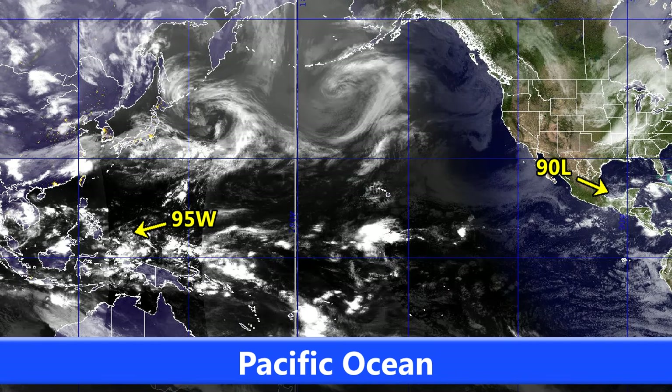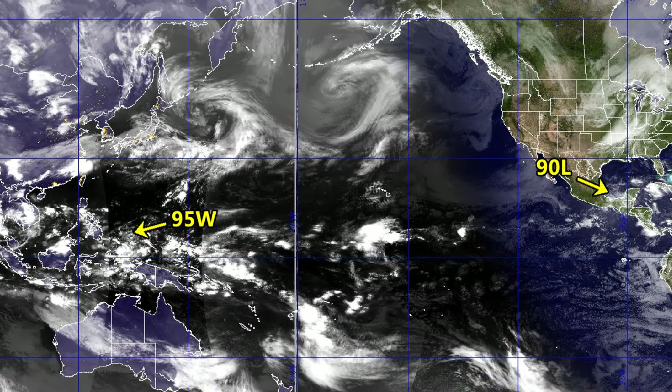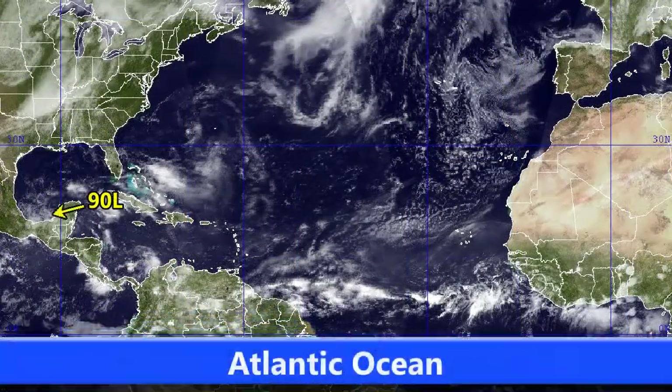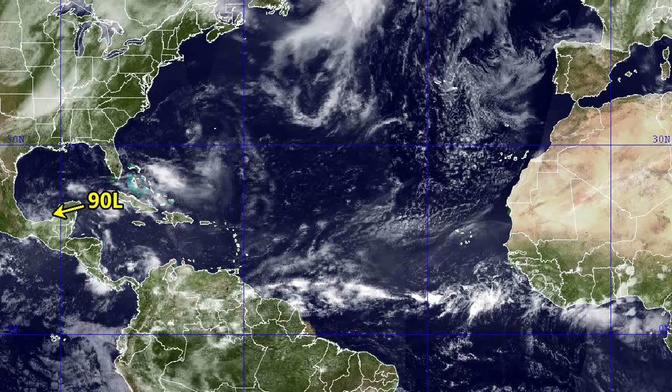You can see 90L towards the Southern Gulf of Mexico — low chance of development for that — and 95W similarly has a low chance of development at the moment. Looking at the Atlantic now, you can see 90L there towards the very far south of the Gulf of Mexico. Not too much going on with it at the moment, but that may change over the next few days with that system or something associated with what occurs with 90L.